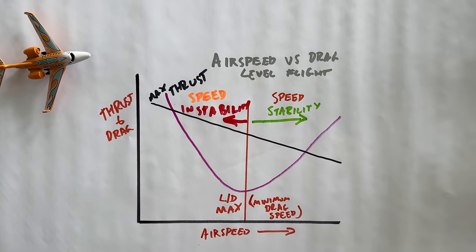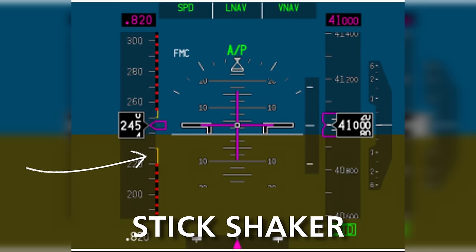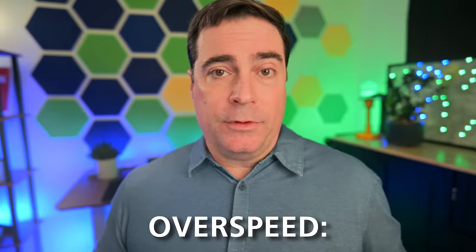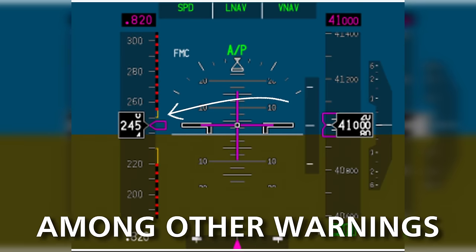We talked a lot about Mach speeds and why getting above critical Mach in a transport airplane is such a bad idea. We learned about the Mach buffet and fluttering tendencies in swept-back wing airplanes. In a stall scenario you get the stick shaker and stick pusher, but when exceeding critical Mach number, you get a clacker — so pilots are certainly aware when they're approaching that limit.